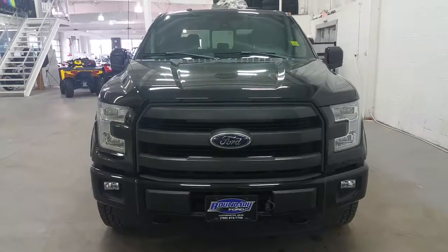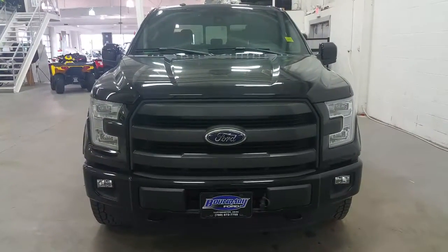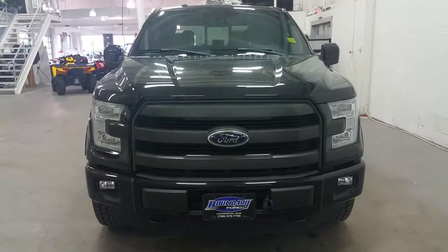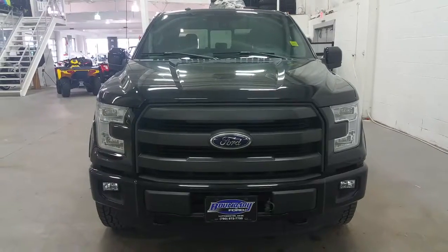If you have any further questions regarding this model, please don't hesitate to give us a call at 780-872-7755. I look forward to speaking with you. And again, thank you for shopping with us here at Boundary Ford.